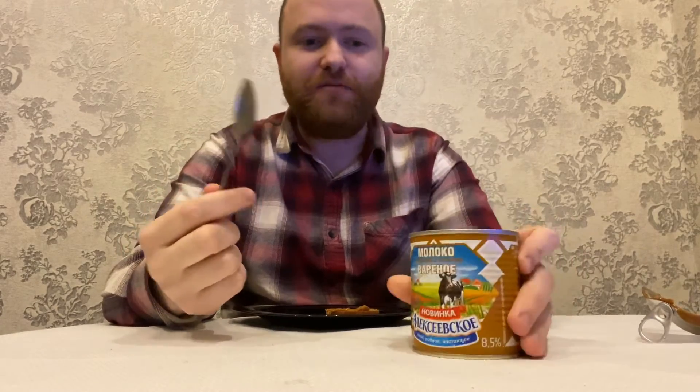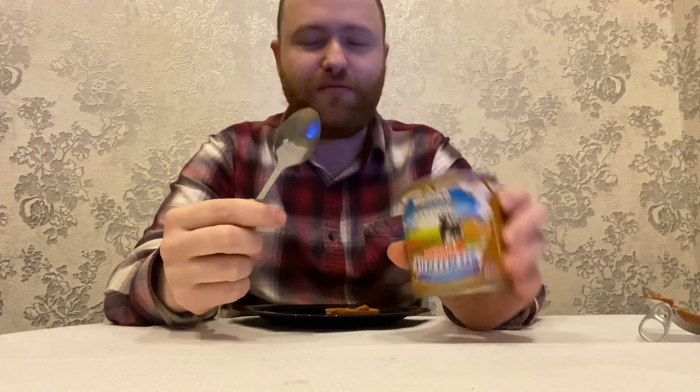This is great for dessert. I imagine this is probably very fattening and unhealthy, but I totally would eat this for dessert many times. Why not? It's absolutely delicious.